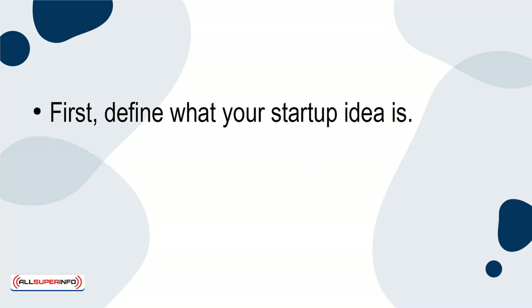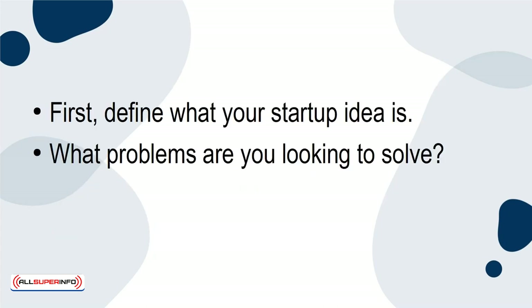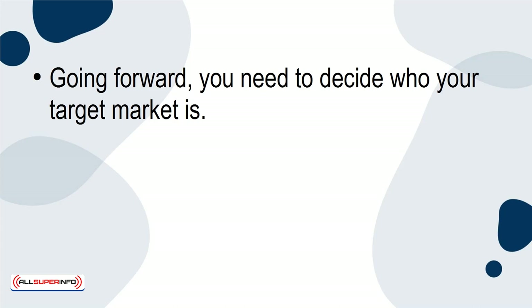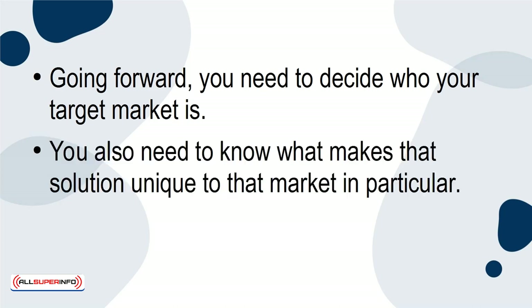First, define what your startup idea is. What problems are you looking to solve? What solution will be used to address it? Going forward, you need to decide who your target market is. You also need to know what makes that solution unique to that market in particular.